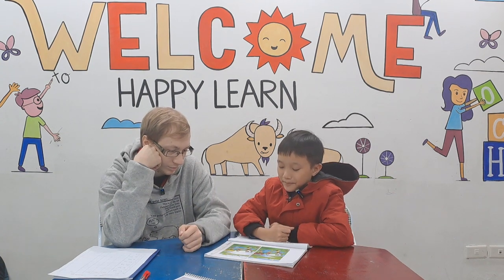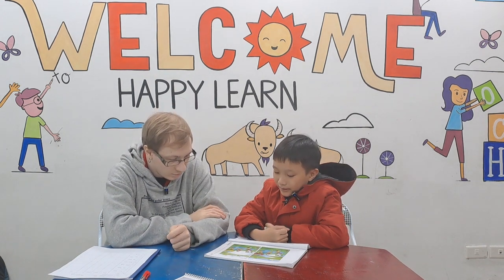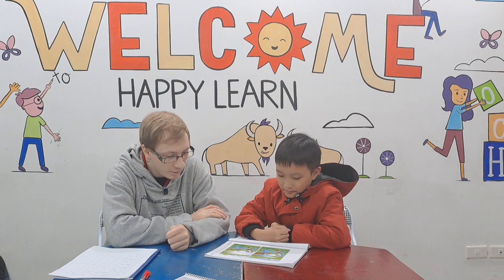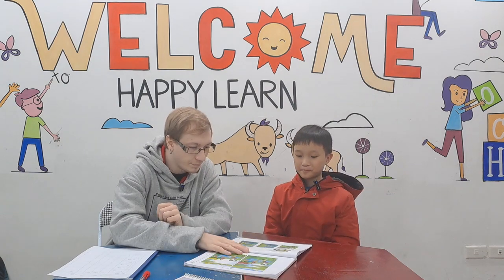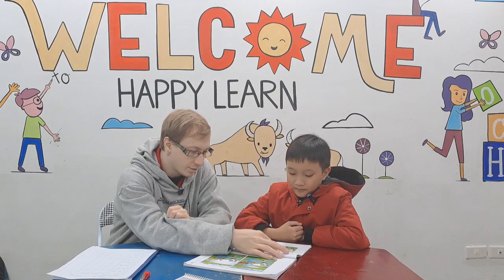In picture one the soda is outside the mat, it's on the grass, but in picture two the soda is on the mat. How many trees can you see? Three. Two trees.